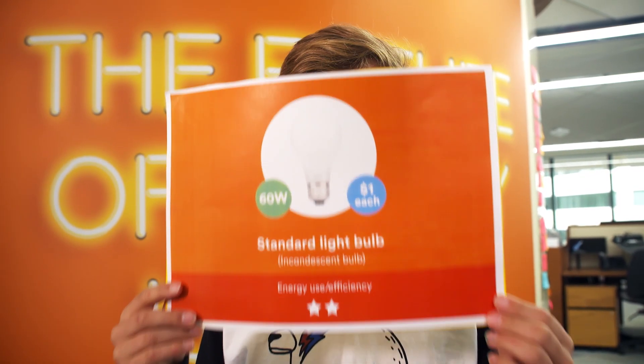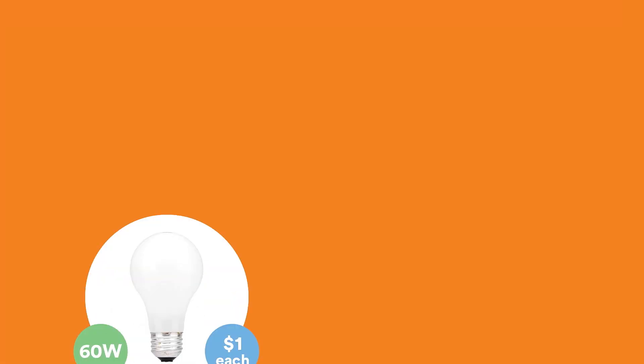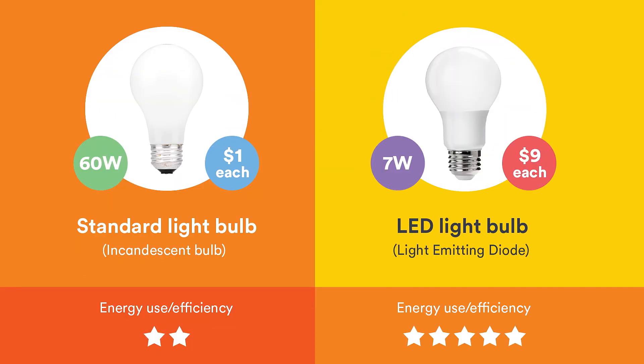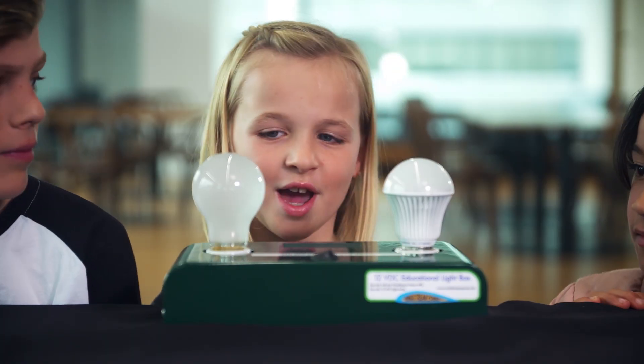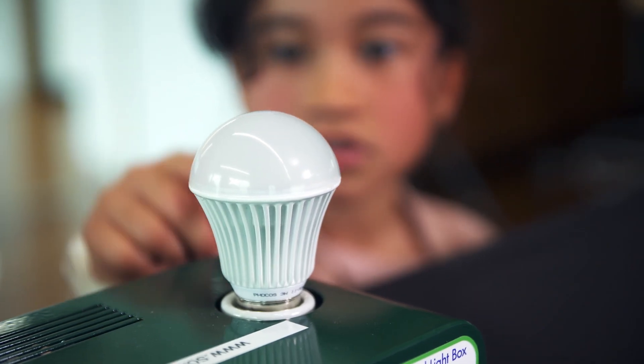Maya and Ollie have been asked to buy a light bulb for their house. There are two choices. Which one will you guys choose? Well, I'm going to get the cheap one — it's way cheaper. No, let's use the LED one. It's better for the planet.